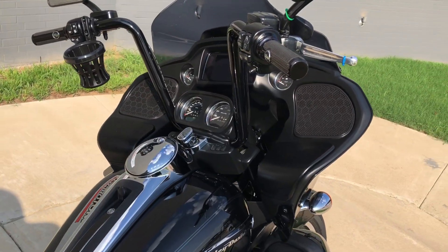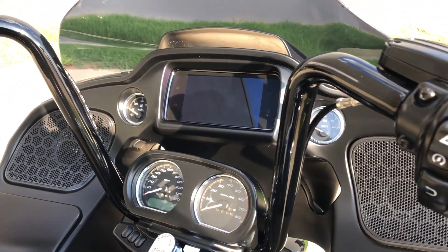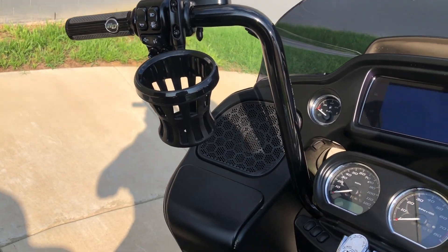Ape hanger handlebars, factory security, six and a half inch touchscreen display with Bluetooth and navigation, electronic cruise control, and ABS brakes.